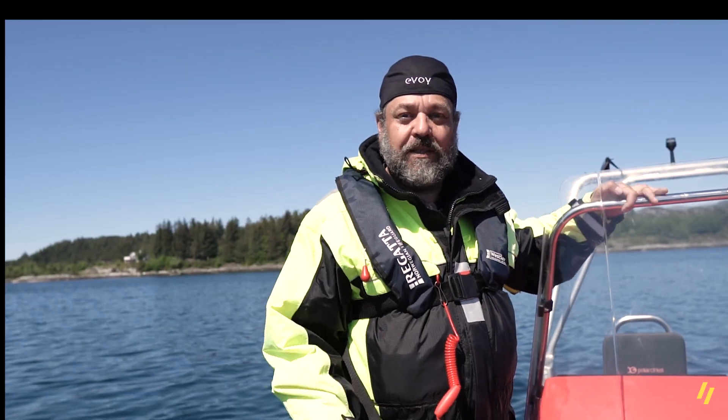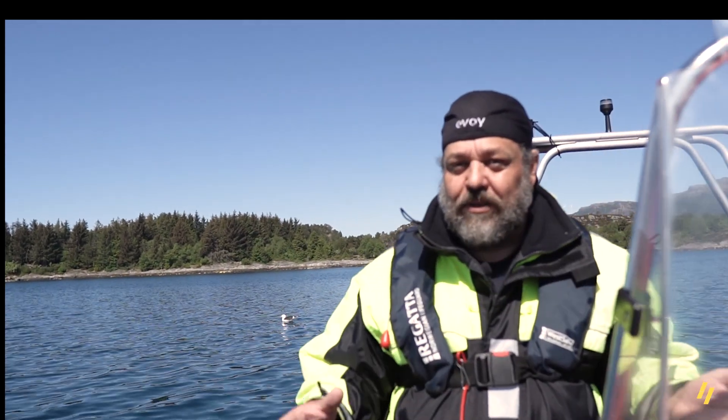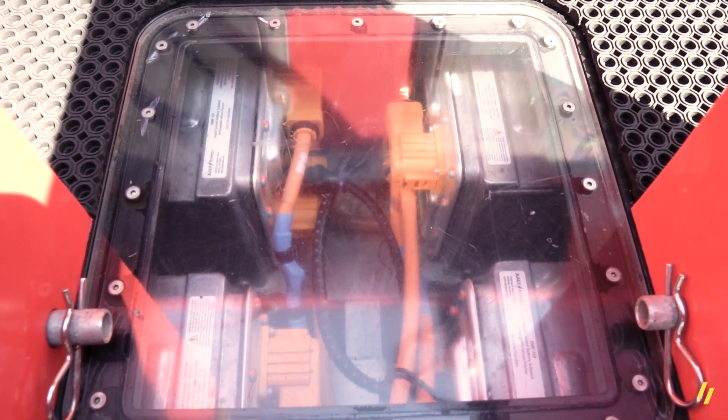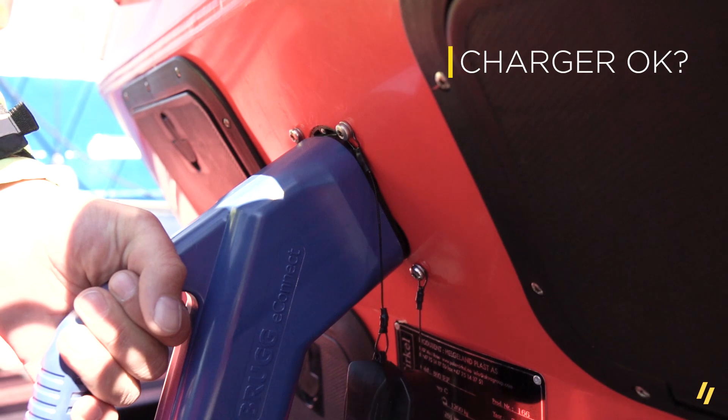What happens when I enter the boat and I activate the system? The Evoi Brain takes a round, checking all the other components. Hey batteries, are you good today? How much power do you have to give me? Is your temperature okay? Okay. Charger, I just talked to the batteries. They're very happy and ready for a ride. You can take a nap now because Sten is aboard and he's going out riding.